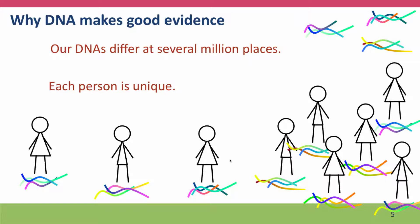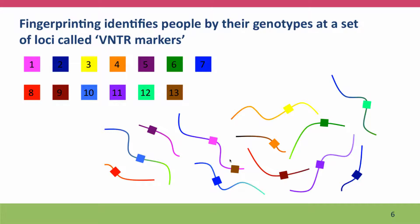For DNA fingerprinting work, a particular set of loci in the genome that are exceptionally variable have been chosen for analysis. This standard set is used by agencies around the world. The markers that are used are called VNTR markers, and in the next lecture we'll talk about what these markers actually are and how they work.